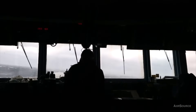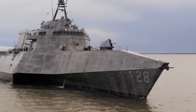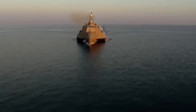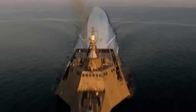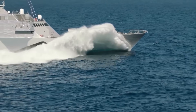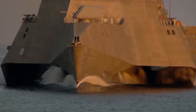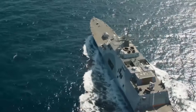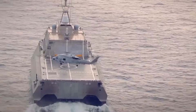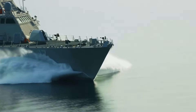The LCS's extraordinary wave handling capabilities start with its revolutionary design. The Independence-class variant features a distinctive trimaran hull — a central structure flanked by two outer hulls. This innovative configuration provides exceptional stability in rough seas. The wide beam created by the outer hulls prevents excessive rolling, while the sleek central hull cuts through waves efficiently.